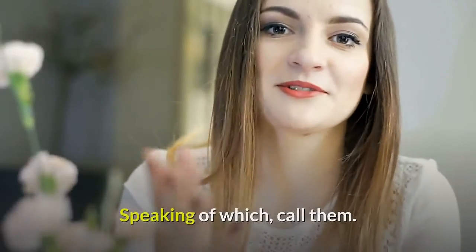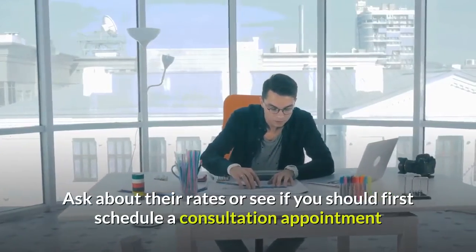Speaking of which, call them. Ask about their rates or see if you should first schedule a consultation appointment.